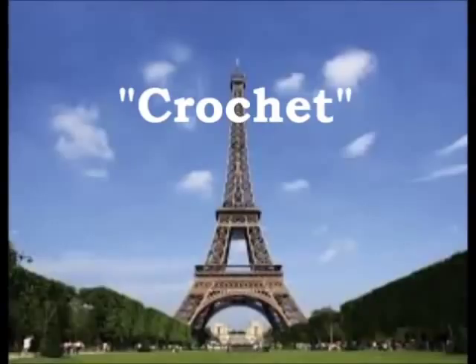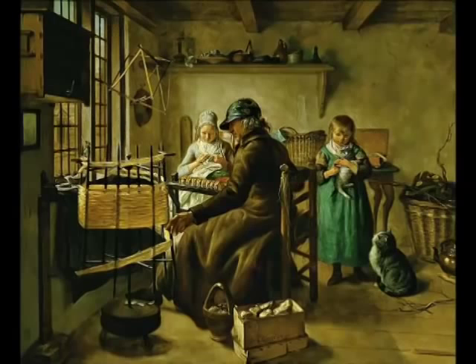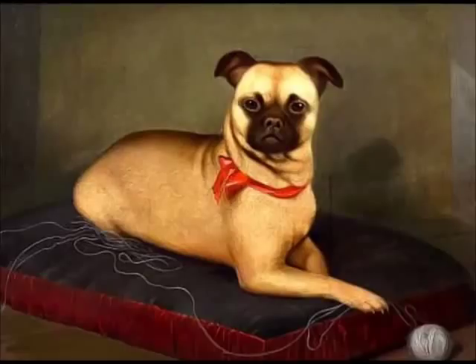Crochet comes from the French word that means hook. There are many theories of where crochet probably began. Some say crochet was involved in traditional practices in Iran, South America, or China, even though there is no evidence of crochet being performed before it became popular in Europe during the 19th century.